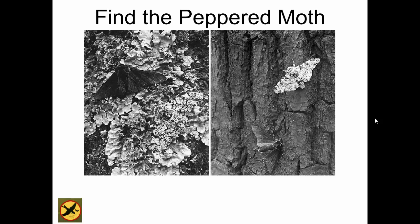Before the Industrial Revolution, this is the scaly lichen that was growing on the trees. In this condition, the light-colored peppered moth was much more camouflaged and was the more common variety. Every once in a while the dark ones would appear due to mutations, but they were not very common. The light-colored moth was much more common.